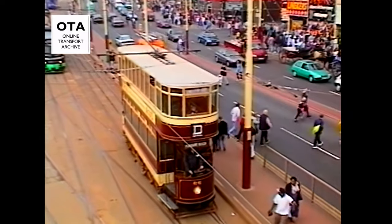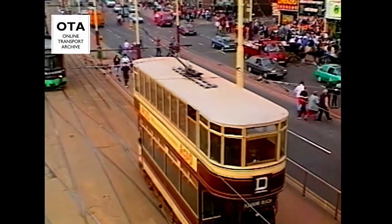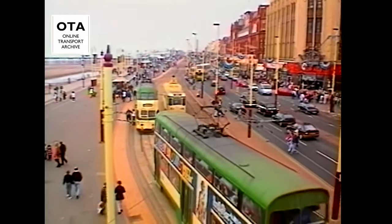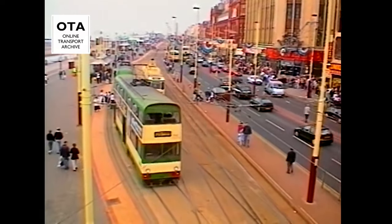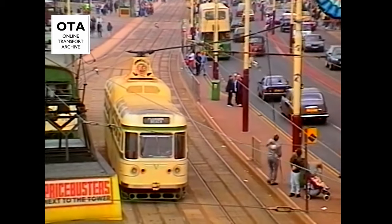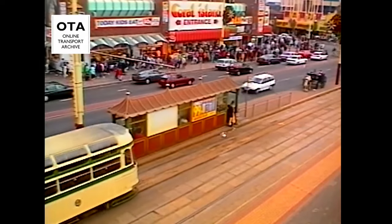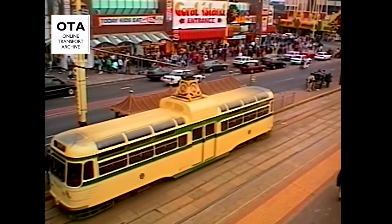Faced by falling passenger numbers and increasing costs, manager Franklin had recommended reducing the fleet size, closing the three town routes, and certain depots. He also admitted that the relatively modern Coronations ordered by his predecessor were a financial liability. The events up to the end of 1961, including the closure of Lytham Road, are fully documented in our highly praised tape, Blackpool Trams Part One.